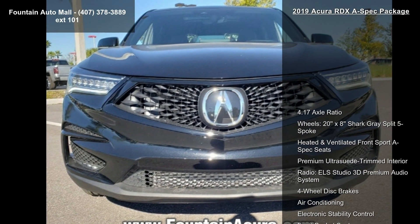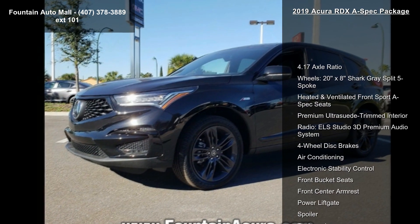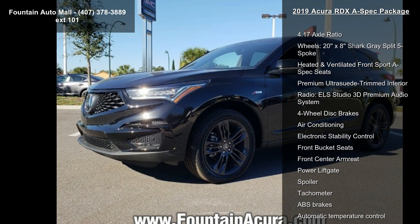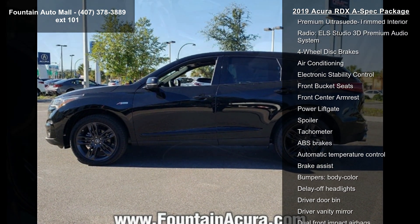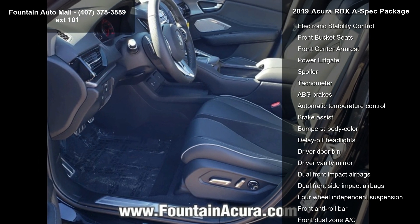Some of the top features included with this vehicle are 4.17 Axle Ratio, Wheels 20X8 Shark Gray Split 5 Spoke, Heated and Ventilated Front Sport A-Spec Seats, and Premium Ultra Suede Trimmed Interior.